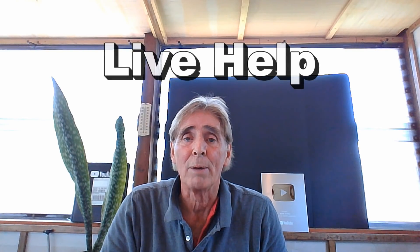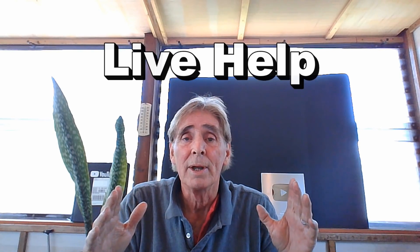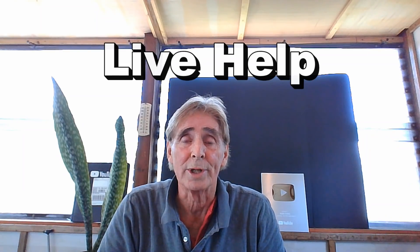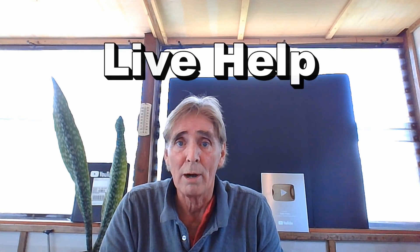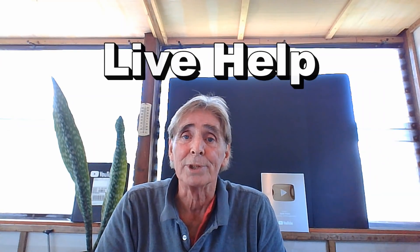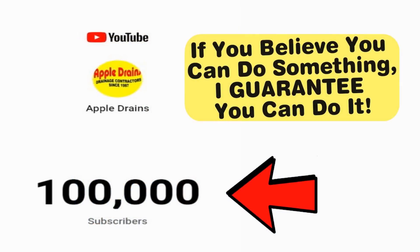Just a quick reminder about live help. It's really easy for you to sign up — go to the website, fill out the form. As soon as I put together the session for the live help, I will send you a notice. It's usually on Saturday morning, Sunday morning, between 7 and noon. It is really simple to do. We use Zoom, and it's a lot of fun. You'll actually enjoy learning about the problem you have and how to go about fixing it. This is Chuck with Apple Drains reminding you that if you believe you can do something, I guarantee you can do it. Have a great day.